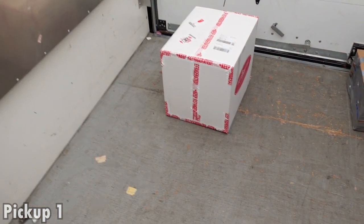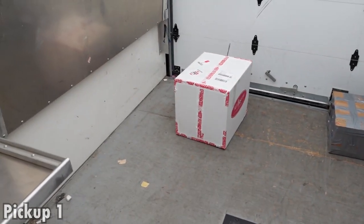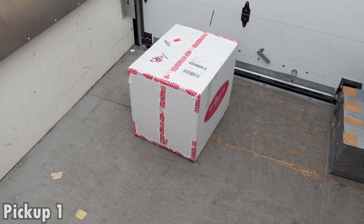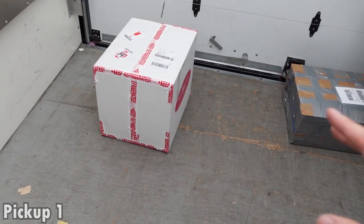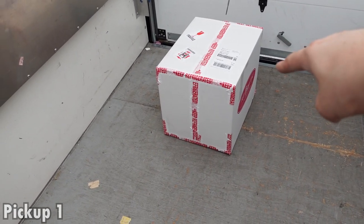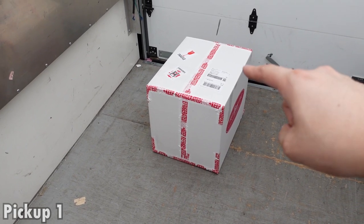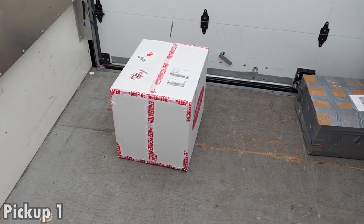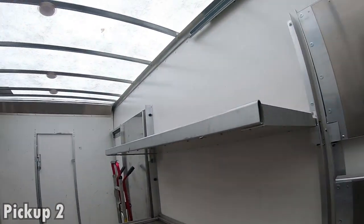This company does specialty meats — this is their second or possibly third location. The first location ships like 20 to 50 boxes a day, but this location is a lot smaller and more low-key. Just the one package. Let's close up these shelves — we're gonna have a lot of pickups today.